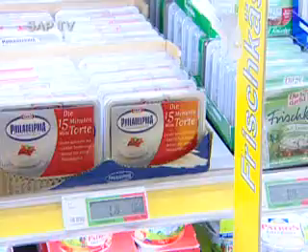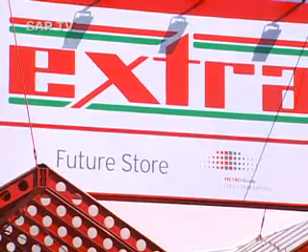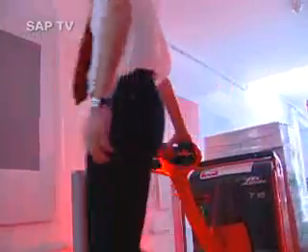Since 2002, Kraft Foods, together with the Metro Group, has been looking into a method of achieving this more effectively in the Metro Future Store. With the help of so-called Radio Frequency Identification — RFID — small chips fitted with an antenna should provide better information on the respective stock locations of the goods.